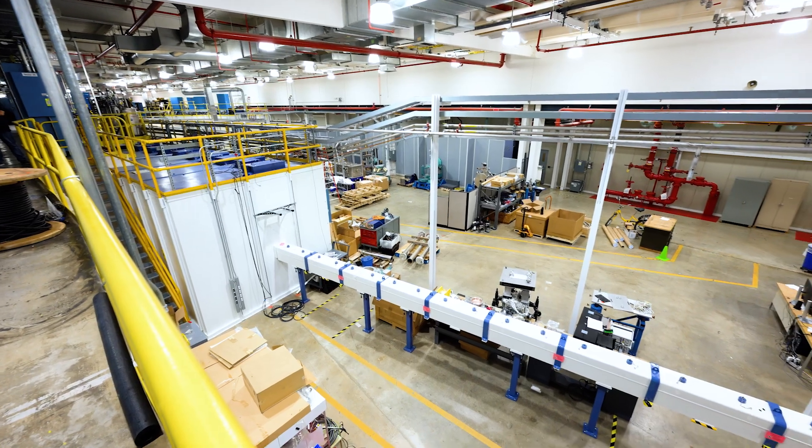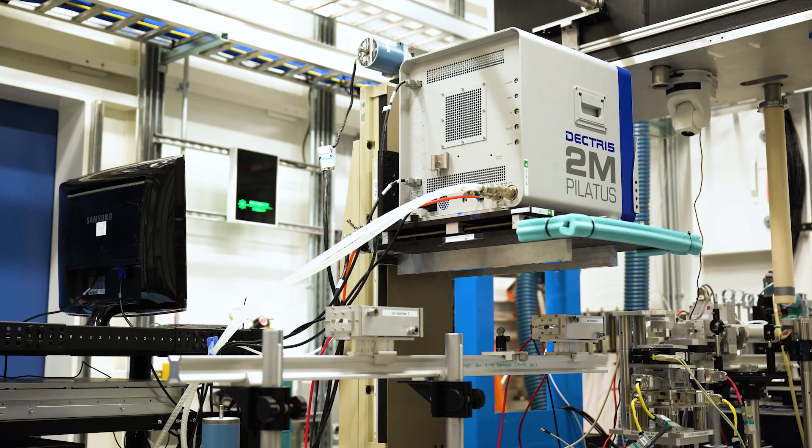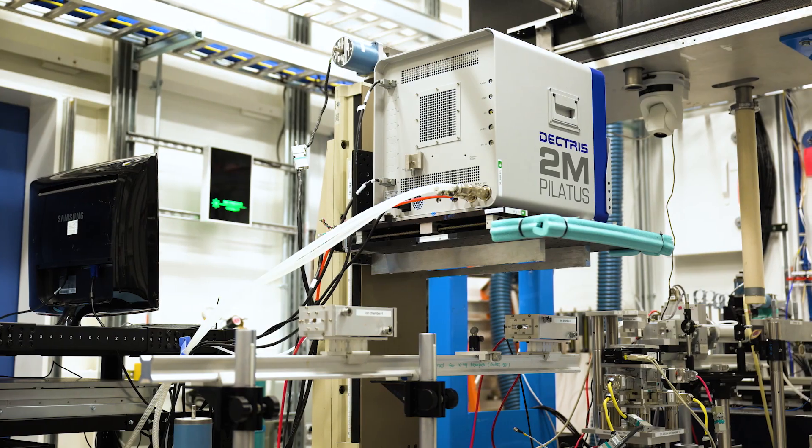We've already built out two beamlines at the APS, 28ID and 25ID. Every beamline here on the experimental floor is being improved — some are getting new optics, some are getting new instrumentation. We're building out nine state-of-the-art beamline facilities that are going to be world-class and will produce world-leading science.